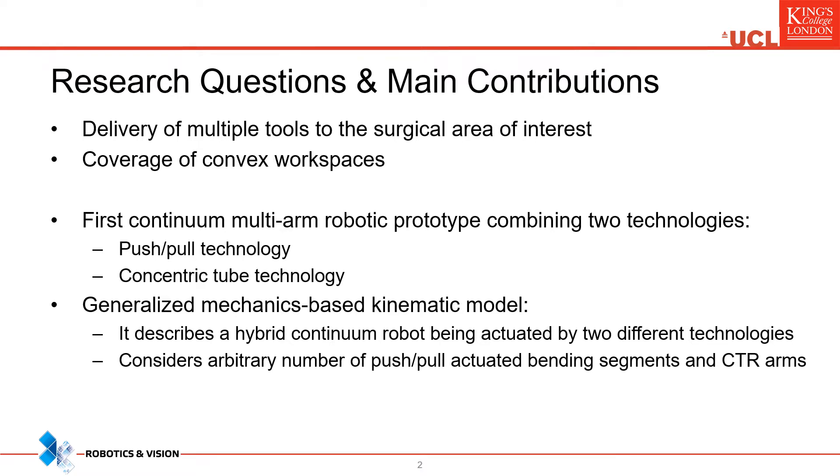Moreover, we propose a generalized mechanical-based kinematic model, which is able to describe the shape of the end effector that is actuated by the two different technologies. The developed model considers an arbitrary number of push-pull segments and CTRs.